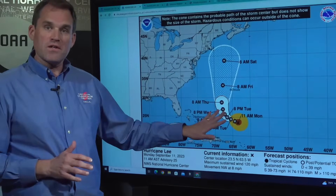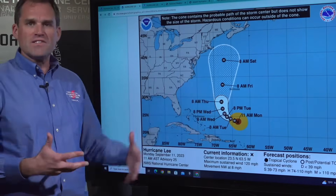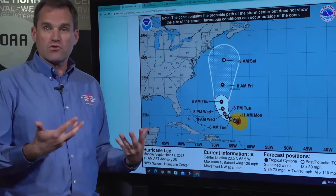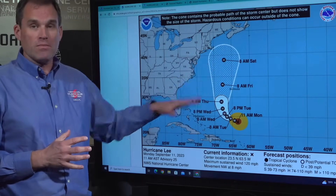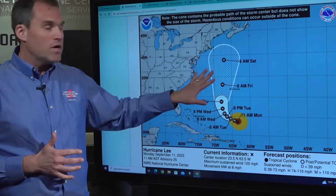In terms of the intensity forecast, we expect Lee to perhaps strengthen a bit in the next day or two. But then even as the peak winds come down, the wind field of Lee is going to continue to grow in size. We could see the tropical storm force winds expand by 50 to 60 to 70 percent in terms of how wide an area they're covering — maybe 300 miles from the center as we get up into the day four to five time range.